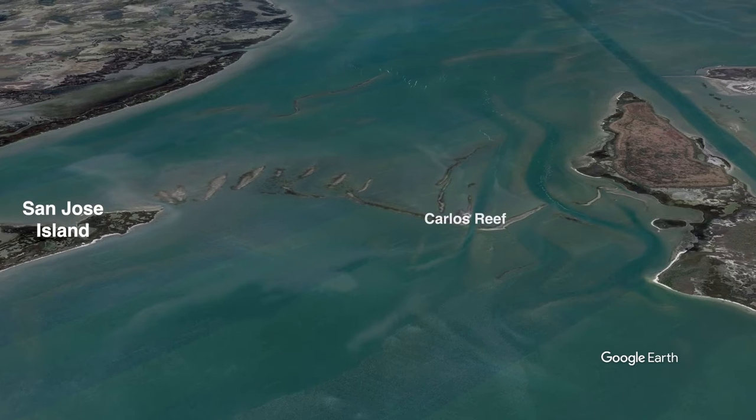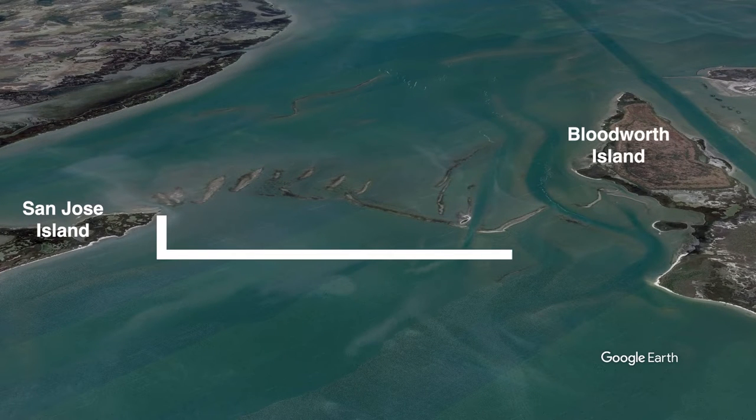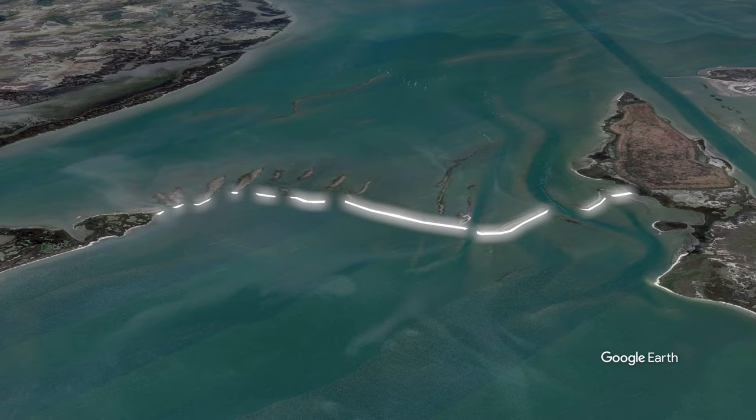This is Carlos Reef, where it connects to San Jose Island and extends across Carlos Bay into Bloodworth Island. At one time, this was a continuous, uninterrupted structure. But today, this once healthy oyster reef has weakened and fragmented, therefore diminishing its benefits as a baffle structure.